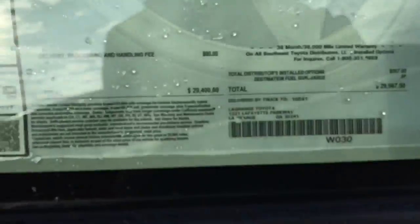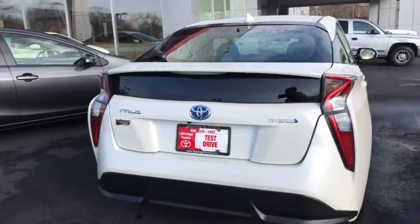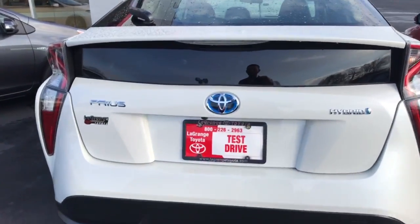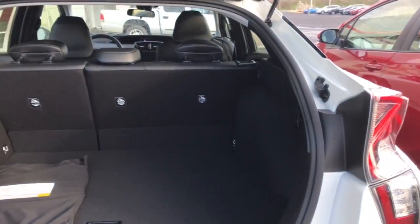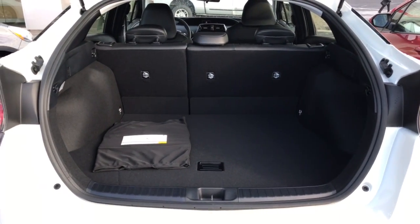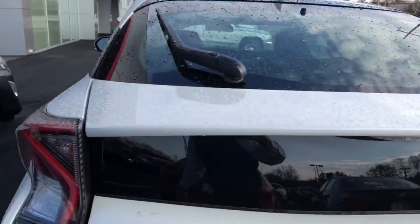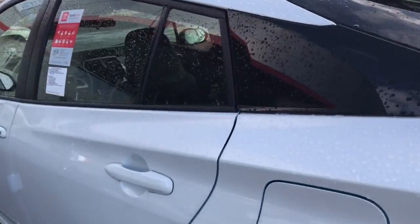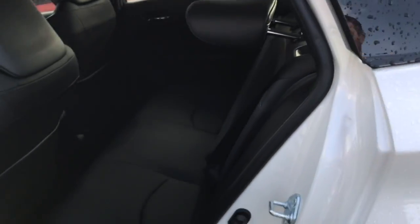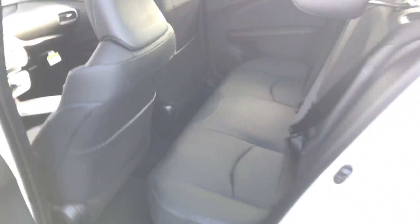You're going to have a standard backup camera. All Priuses are hatchbacks, so we'll just open that up — plenty of room there. Those back seats fold down flat for additional storage if needed. On the inside you have black softex seats, a very nice material, very comfortable and plush.